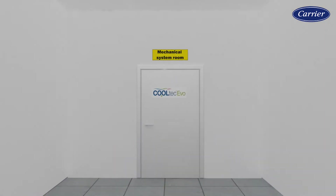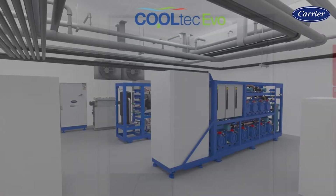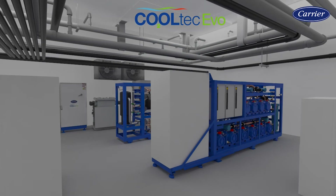The Cooltech Evo range utilizes the natural refrigerant CO2 to provide efficient, integrated refrigeration solutions — a best-in-class, high-efficiency set of offerings for cold, mild, or warm climates.